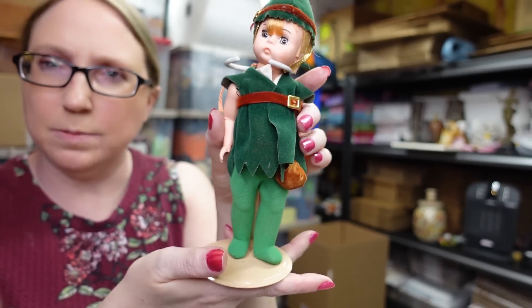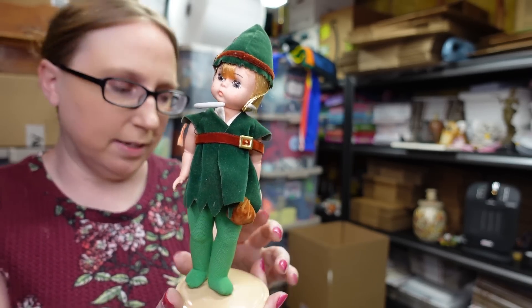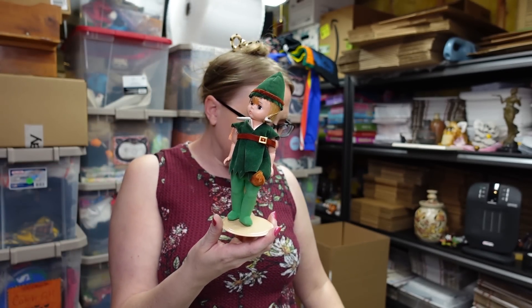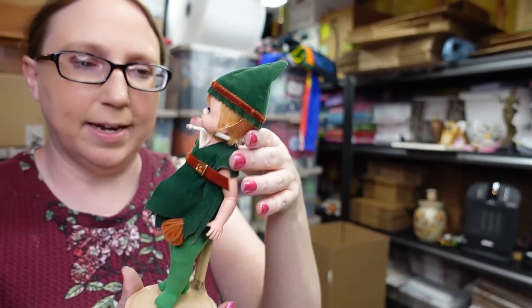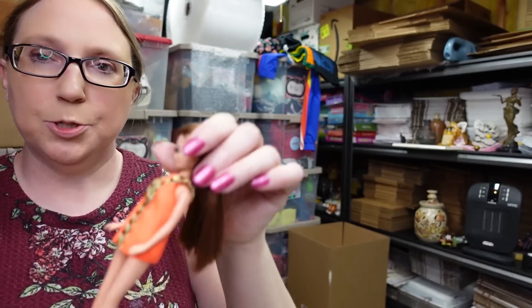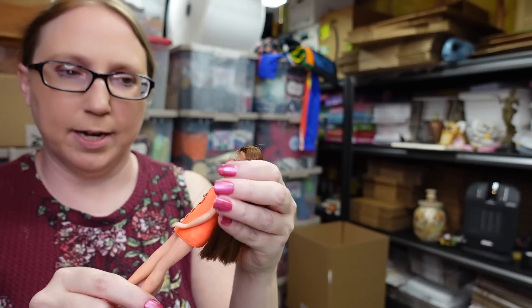I have this Madame Alexander little Peter Pan doll — I thought this was so cute. Found this at a yard sale for one dollar and listed it as a buy-it-now for $12.99, and I included the doll stand as well since I don't need it.